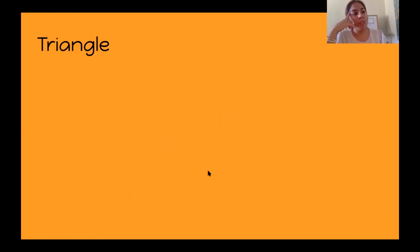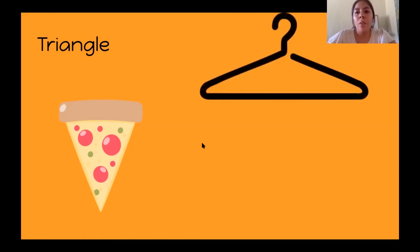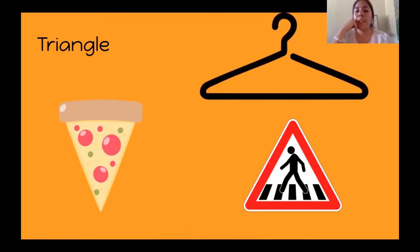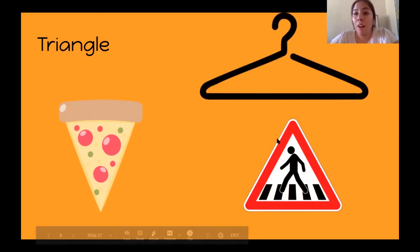Think of things that can be a triangle. A pizza slice is in the shape of a triangle — yummy, I love pizza, do you guys like pizza? What else is an example of a triangle? A hanger — you have some of these inside your closet where you hang your clothes. And this is a street sign; it means there's a crosswalk and pedestrians can be walking, so it's warning drivers to slow down. So street signs are in the shape of a triangle.